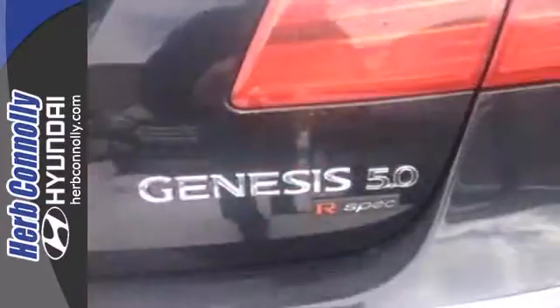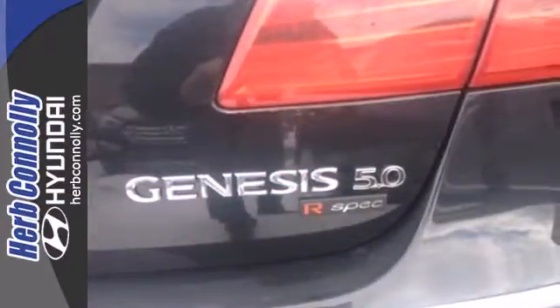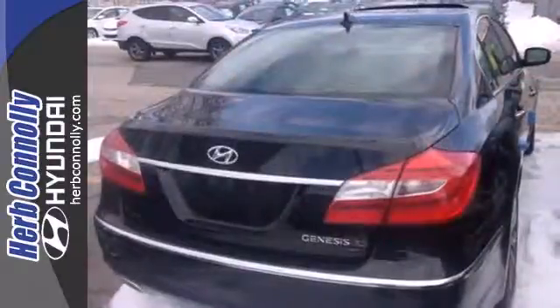Standard features that comfort, inform, and entertain. Test drive this Genesis today.